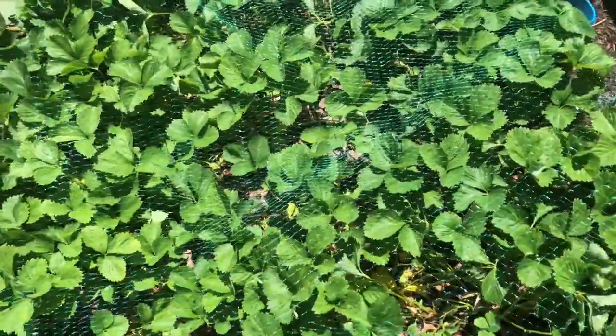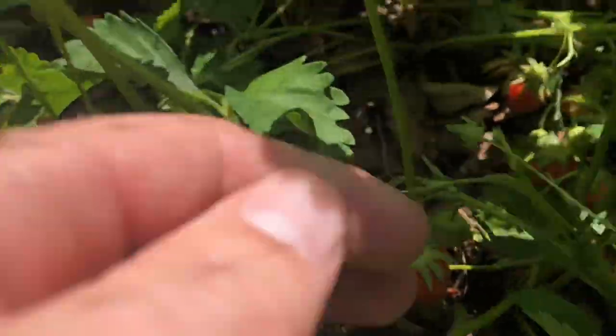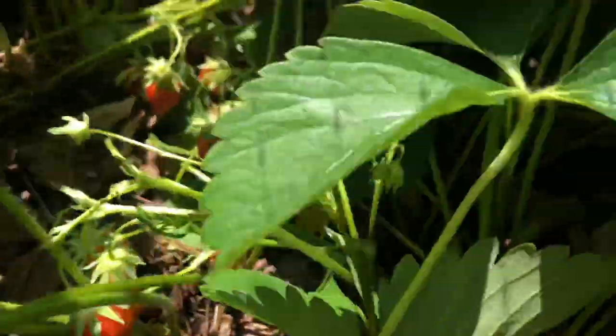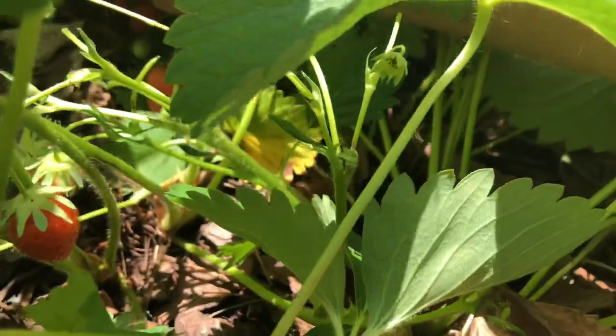Just picking some strawberries from my strawberry patch. Get in here and check and see them all. There's a bunch down here. Is that one ready? There's some back here. That one's a little deformed.